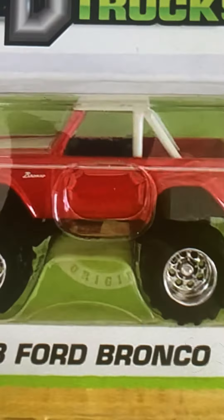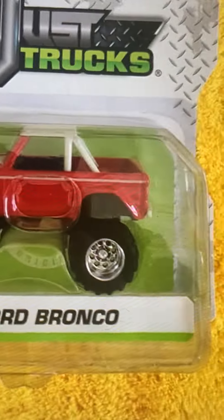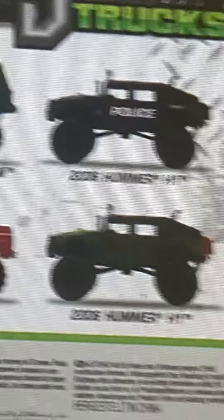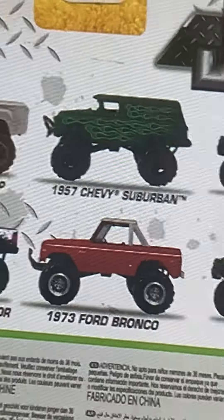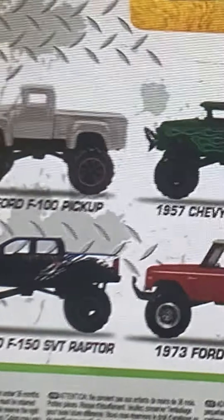That's the Jada 1973 Ford Bronco. I'm going to show you how many Ford Broncos they've made so far. In the Just Trucks line you can see there's a military version, a civilian Hummer H1 2006 — I've seen that before — and the 1956 Ford F100. That's the ones I've seen at Walmart.